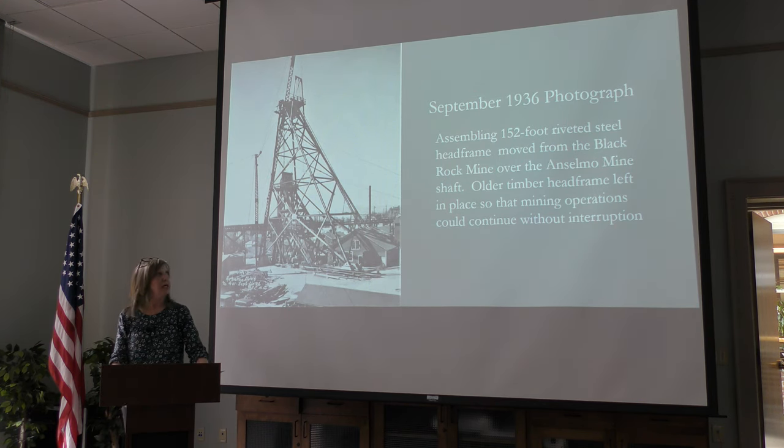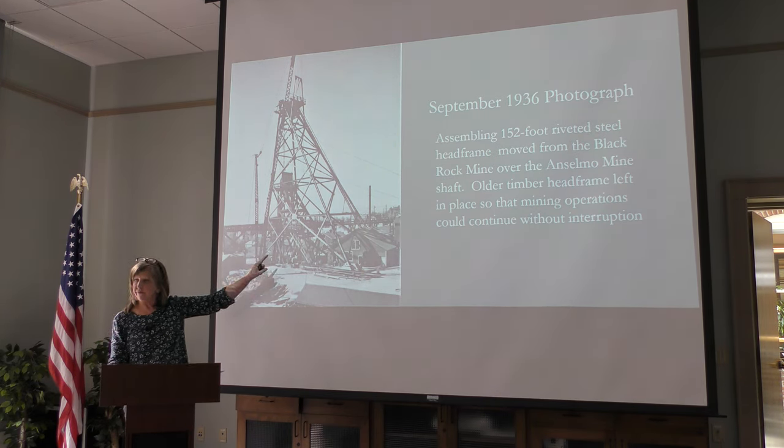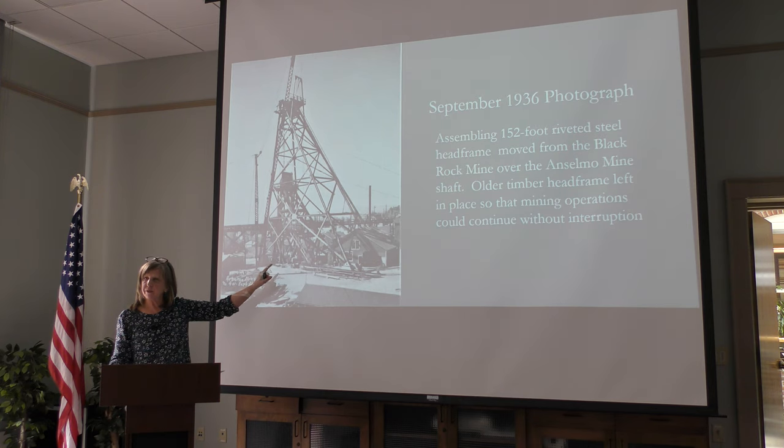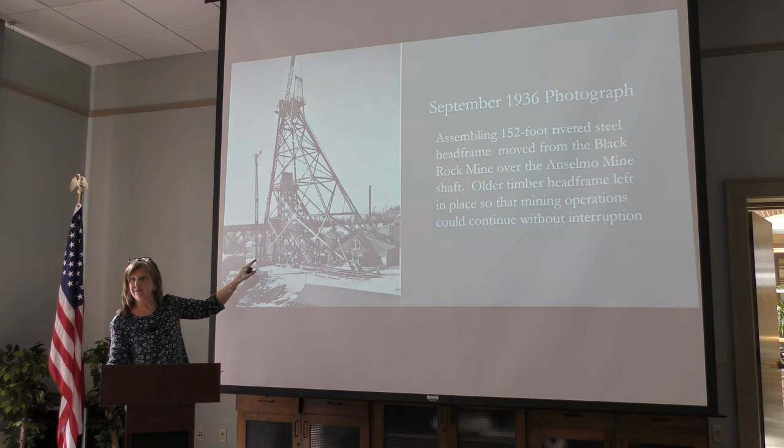This photograph is from September 1936 — they disassembled the head frame from the Black Rock Mine and brought it over to the Anselmo to assemble on site. They put the new steel head frame, which was 150 feet tall, over the old wood head frame — keeping the wood head frame intact so they could keep mining during operations. It took them over a year to get it all done.